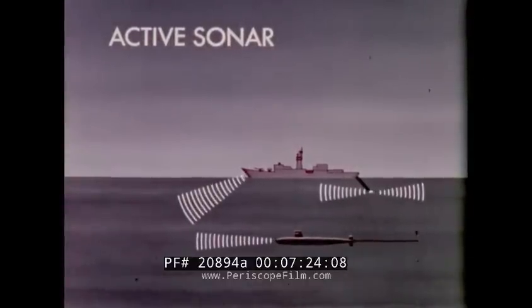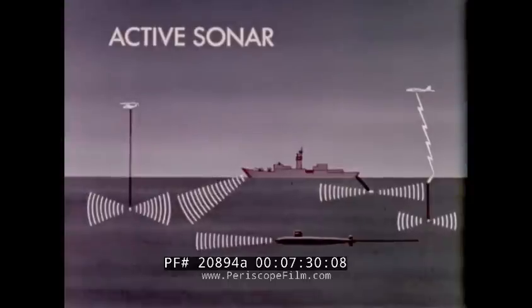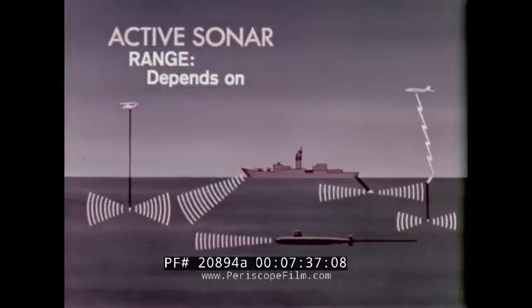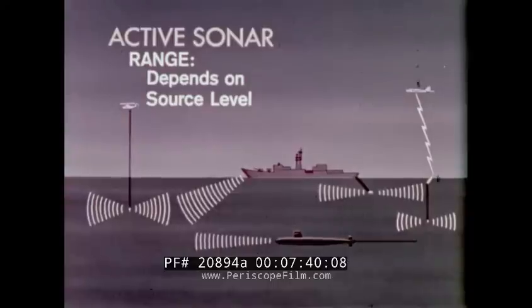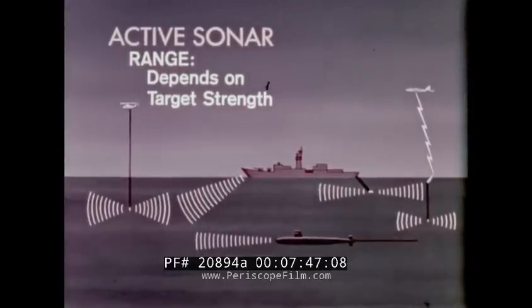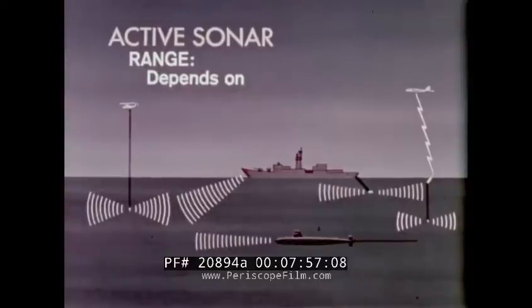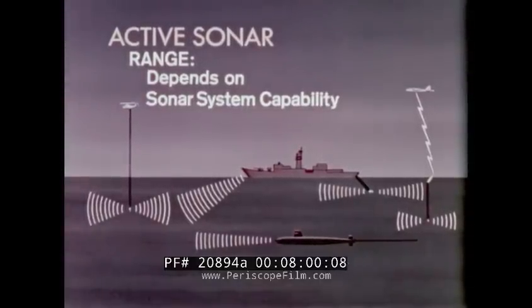Active sonar is installed on all submarines and ASW surface ships. All ASW aircraft have active sonar as either a dipping sonar or an active sonobuoy. Active sonar detection range depends upon its source level — the output of that sonar — target strength, the amount of energy reflected by the target, background noise including self noise, ambient noise, and reverberation, sonar system capability, the ability of the sonar system to process the incoming sound and the ability of the operator to interpret it, and the sound velocity profile.